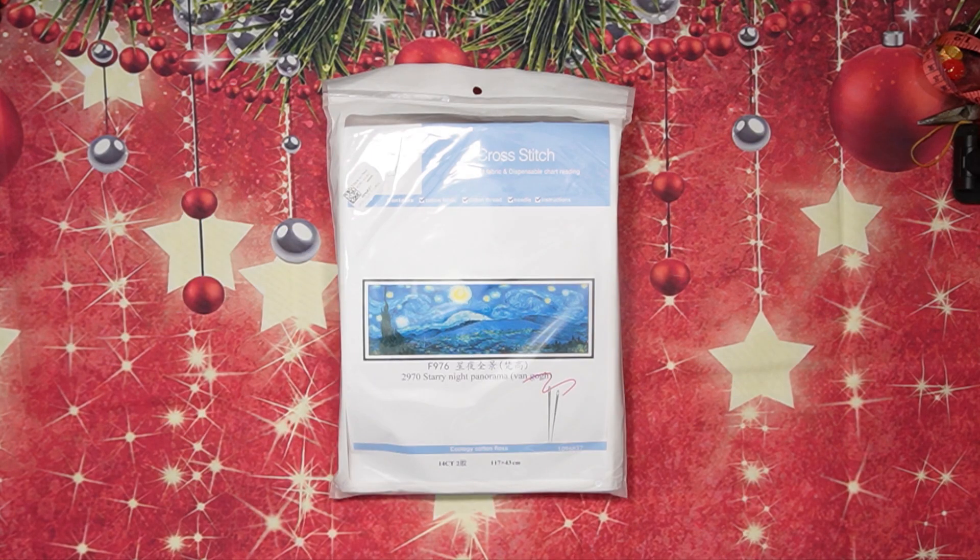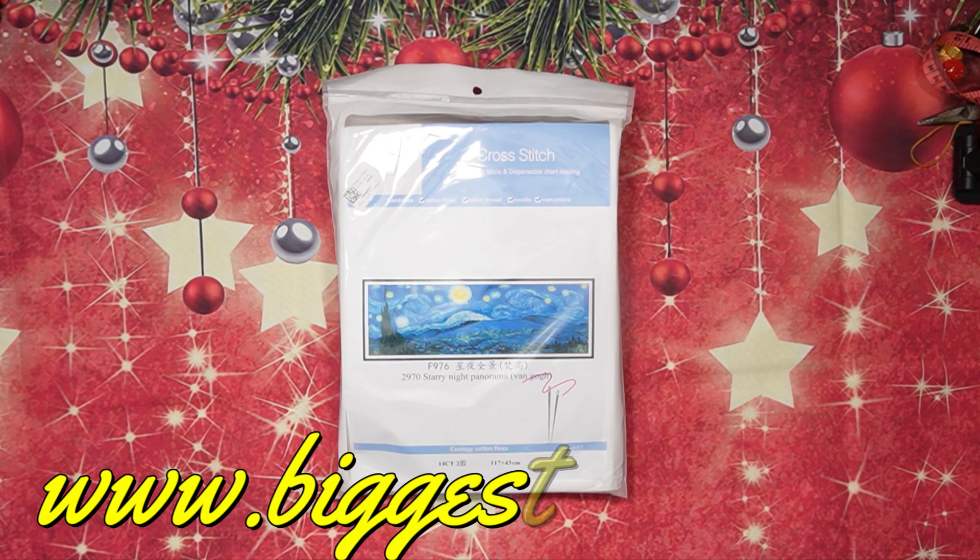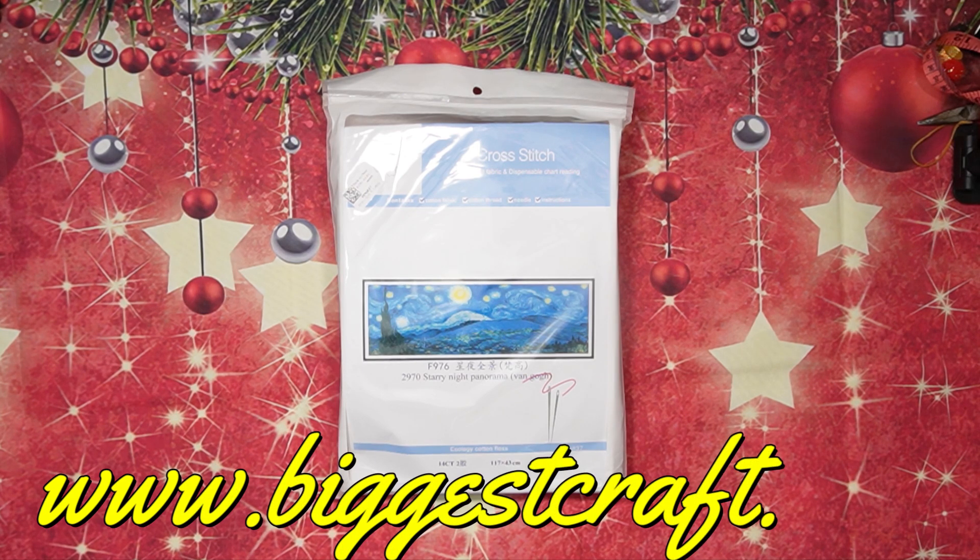Good morning my stitchy friends and welcome to my channel Stitcheralla! Today I'm doing a special unboxing for Biggest Craft — that's www.biggestcraft.com. I'm going to tell you all about the double 12 special discount, but first let's talk about Biggest Craft. If you order over $39.99, you save $3.99 — the code for that is BDC3.99. Now if you order $59 or over from Biggest Craft,